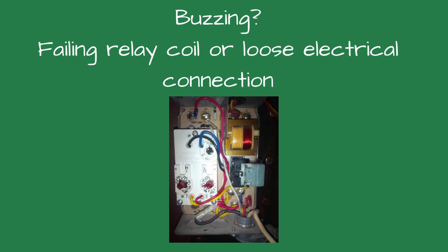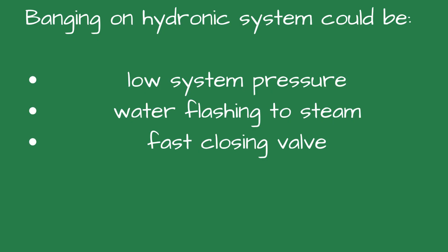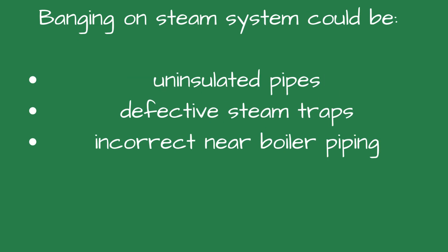Pulsing could be a failing relay coil or loose electrical connection. Banging is never normal inside a boiler room and is an audible cry for help. If it's a hydronic system, it could be low system pressure, water flashing to steam due to low flow or excess system temperature, or a fast-closing valve. On steam systems, it could be water hammer from uninsulated pipes or a defective steam trap, improper near-boiler piping, or a barometric damper.